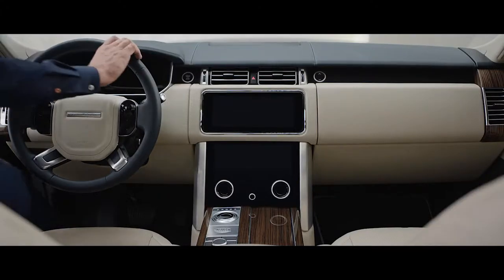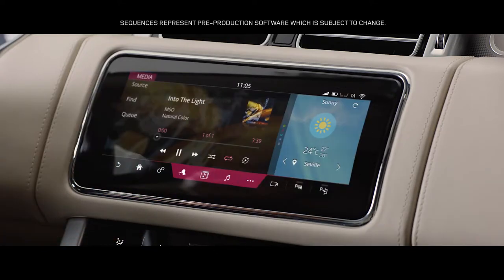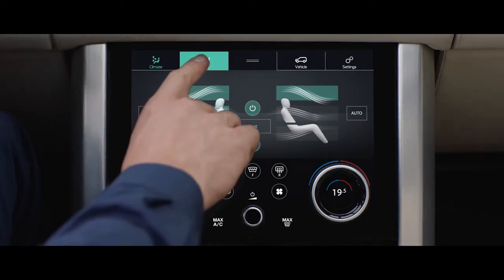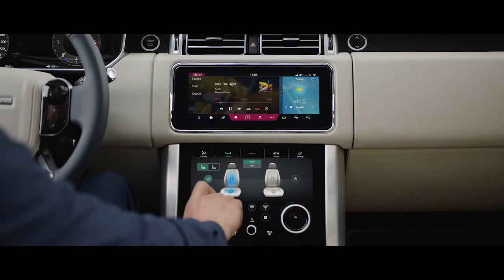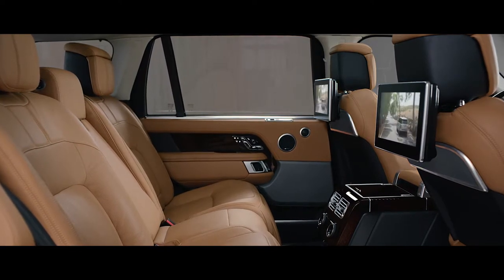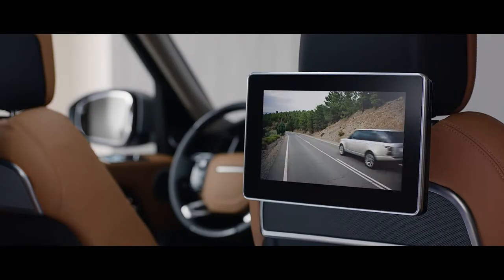The new Range Rover features Touch Pro Duo. This sleek and engaging infotainment system has two 10-inch touchscreens. The upper screen is the infotainment hub, whilst the lower screen includes climate controls and direct input to the seat settings. The rear seat entertainment system allows passengers to access their own multimedia entertainment through the 10.2-inch HD touchscreen, which delivers an outstanding level of interactivity.